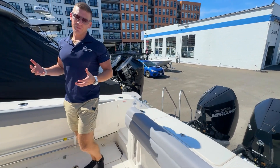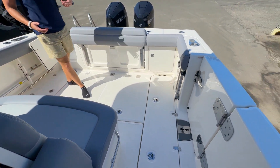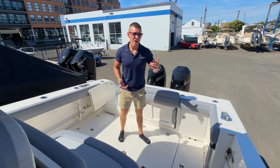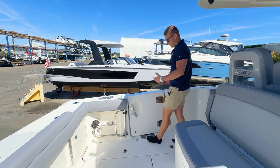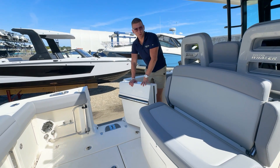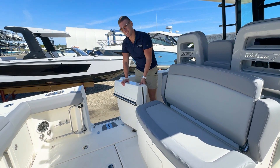Moving into the boat, you're going to see immediately a lot of cockpit space back here. This is going to be dual functionality for entertaining with your family and friends, and also pulling in that monster fish. To the port side, we have our dive access door, also known as the tuna door, for both getting in and out of the water, boarding on and off the dock, and of course, pulling in that monster tuna that you just caught.